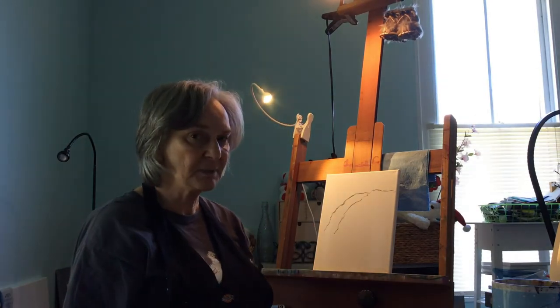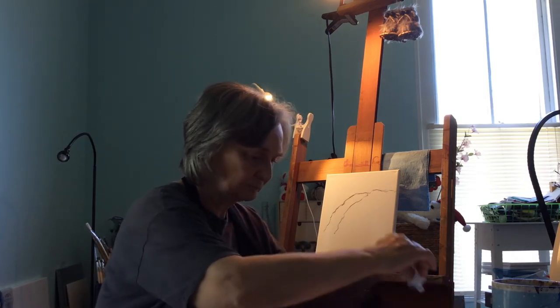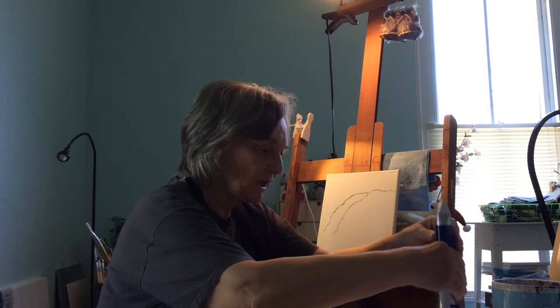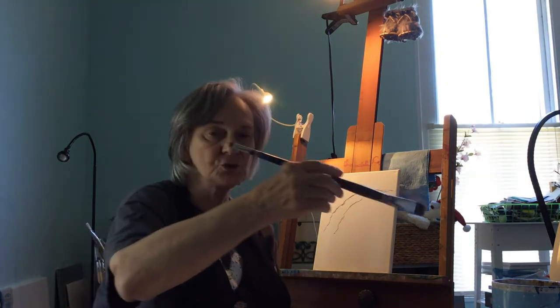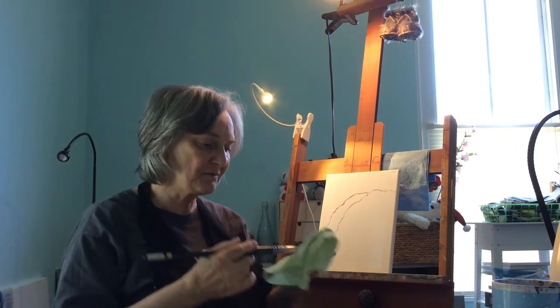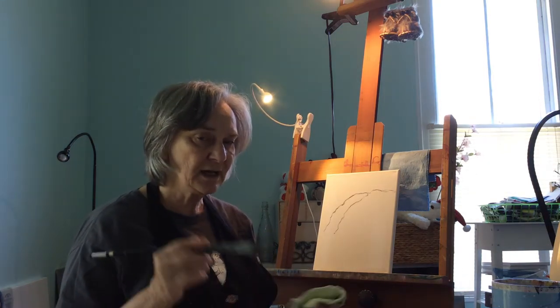The next thing I'll do is start painting in the sky. I'm going to use white and some ultramarine blue. A couple things about acrylic painting that will help you: you use water — not oil or linseed oil — to lubricate your brush. Dip it in the water and wipe it off, sometimes even on a cloth. You can get too much water or too little water, and that's something you'll just learn with experience.